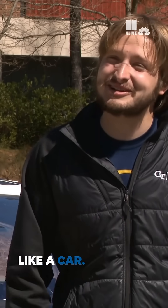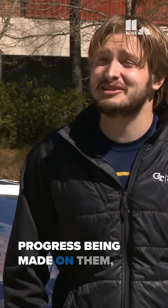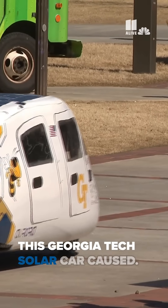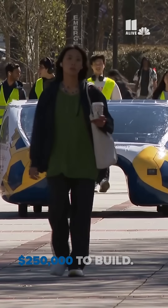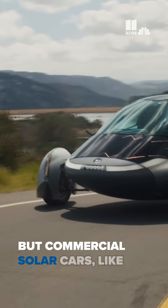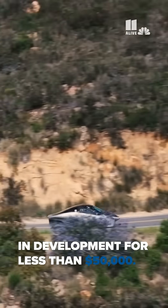They don't look traditionally like a car — some of them look a little bit like a dolphin — but there's a lot of progress being made on them, so I'm really excited to see that. This Georgia Tech solar car cost $250,000 to build, but commercial solar cars, like those from Aptera and Lightyear, are in development for less than $50,000.